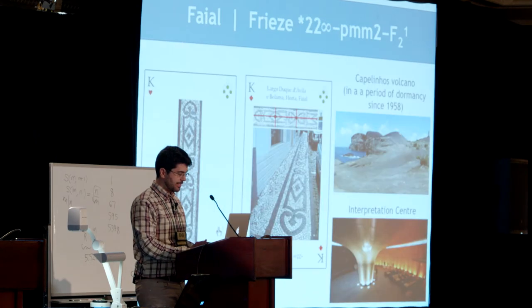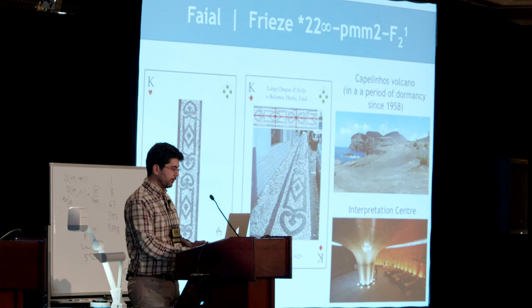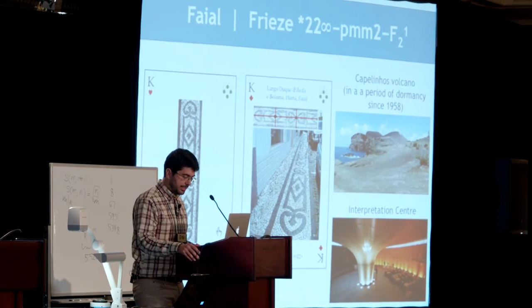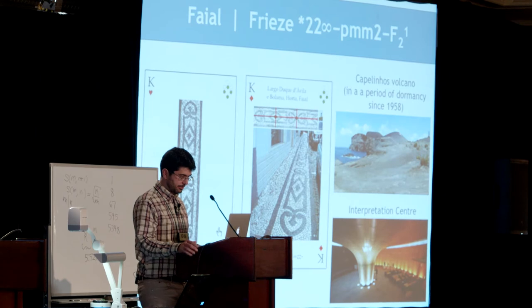Now let's go to Faial. You can see this example of another type of frieze. In Faial, we can visit Capelinhos Volcano and its interpretation center, built hidden under the volcanic scents.